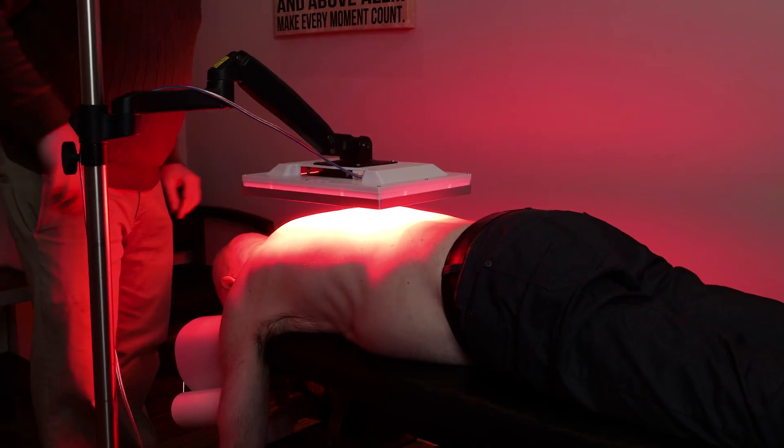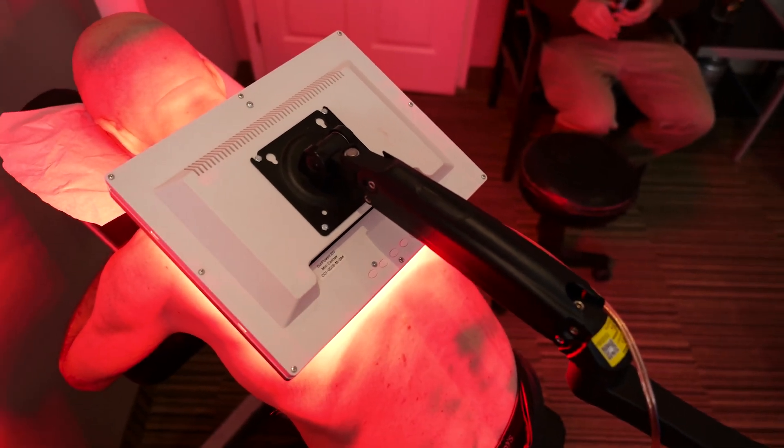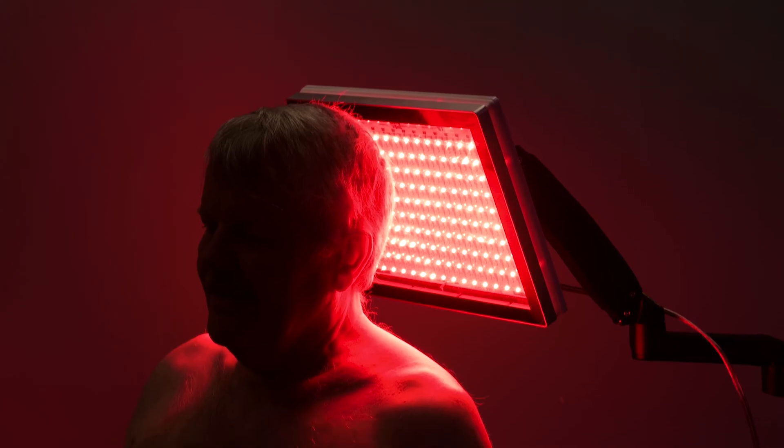We also have what's called the mini canopy, which is about a foot square in size. Then we have a full size canopy, which is basically six of the mini canopies. And then we have another device, which is the helmet.